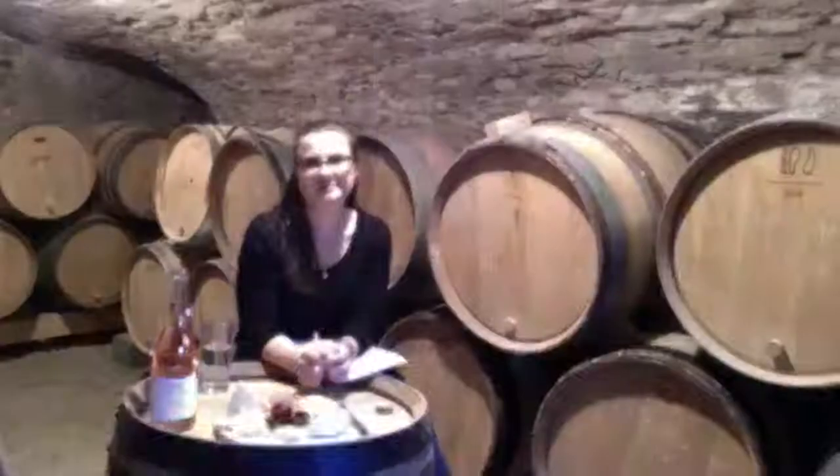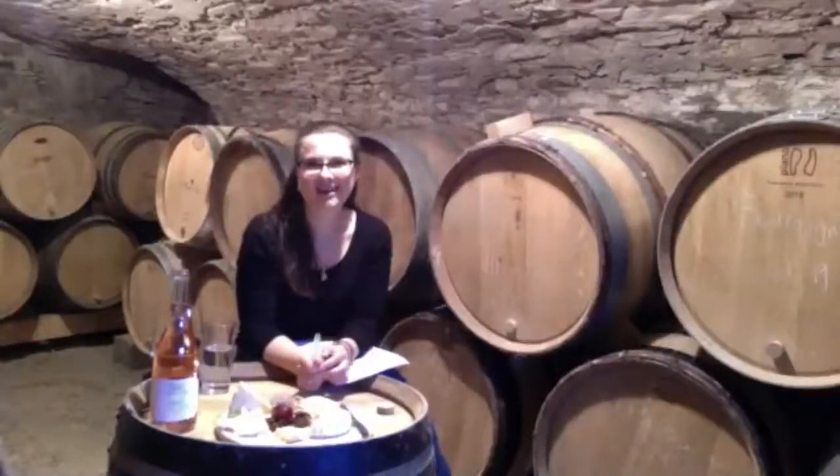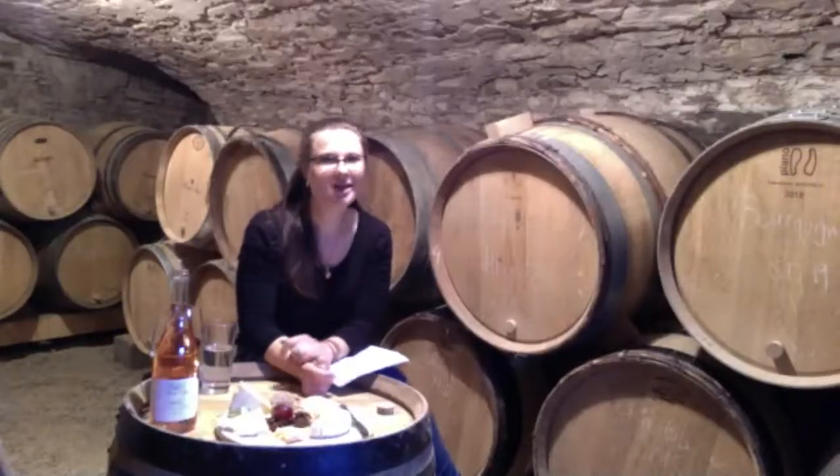Hannah is currently in the cellar in France and she will get us started. Hi everyone, thank you for joining and letting me share what I do and pair some cheese and wine tonight.